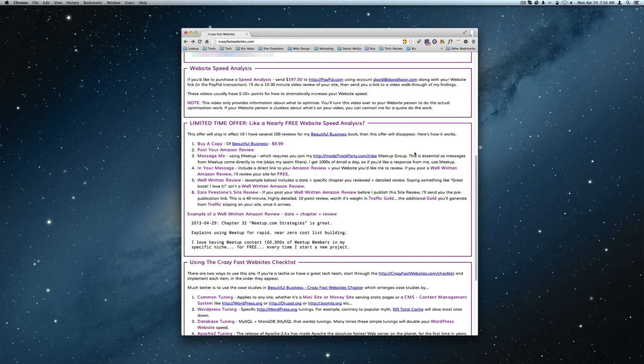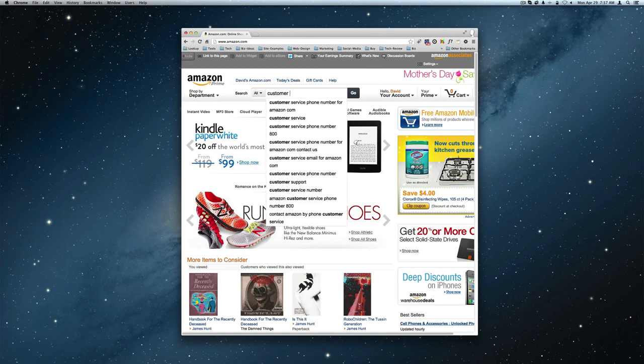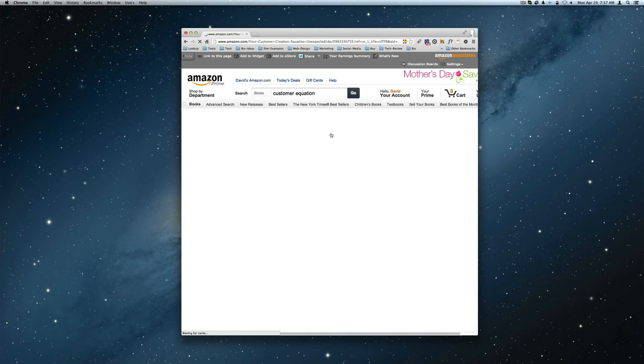Let's move on to Amazon and take a look at the 'Customer Creation Equation' - a book I just did a review for today. This is actually a really good book. I think most people would be served to buy it and read it. I know Brian Massey - he lives here in town, I've known him for a long time. So I clicked on this book and you'll notice right here it says 'Your Customer Creation Equation.'